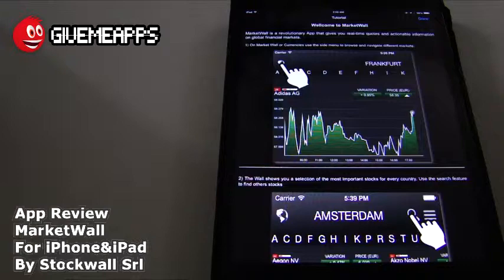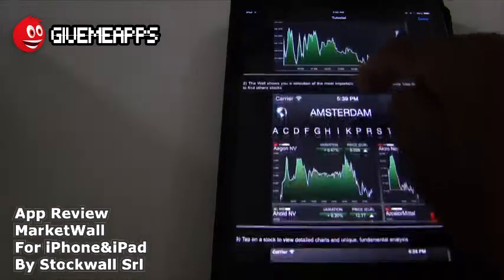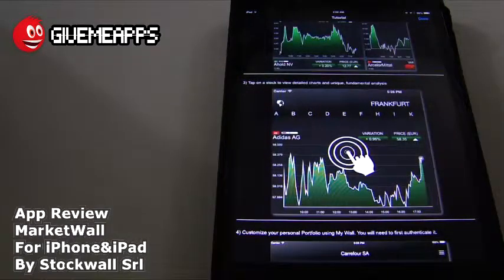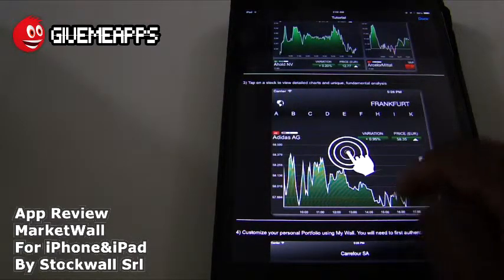We found out that currencies required the $1.99 subscription. The wall shows you a selection of the most important stocks for every country. Use the search feature to find other stocks — it's very simple by tapping on the search icon, you can check out whatever you want. Tap on the stock to view detailed charts and unique fundamental analysis — very important for those who need that kind of information.